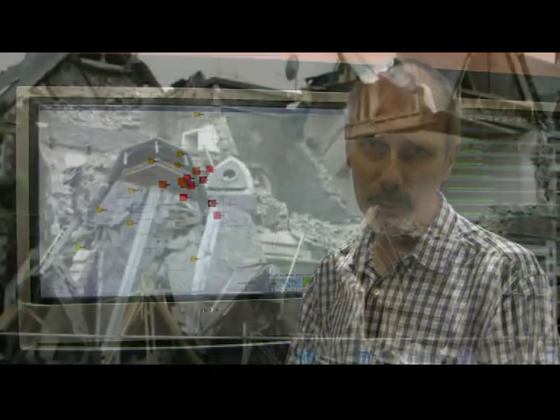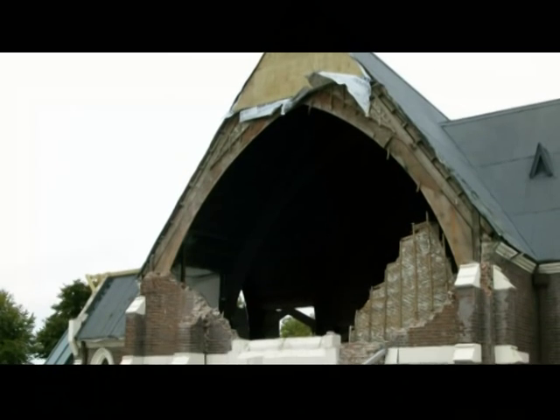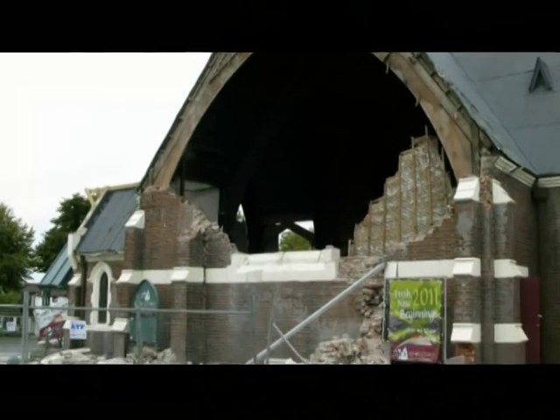Often the P wave is the one that wakes people in the night and they subsequently feel the S wave. The further you are away from an earthquake, the greater the time between feeling the P and then the S wave arriving. In general it's the S wave — the side-to-side motion — that causes damage to buildings, as they're not designed to be shaken from side to side.